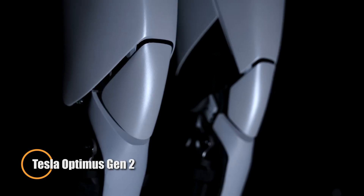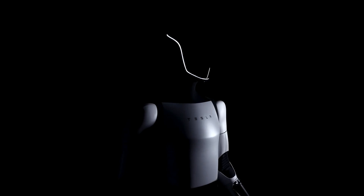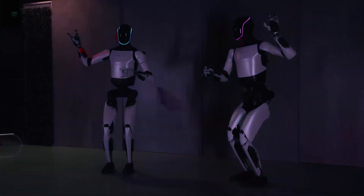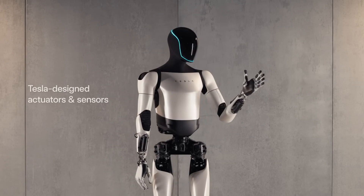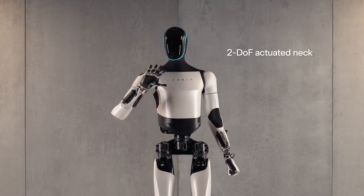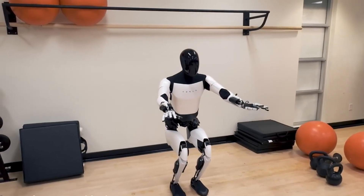The Tesla Optimus Gen 2 is a cutting-edge humanoid robot designed to revolutionize automation and assist in various tasks. Developed by Tesla, this second-generation robot features advanced AI capabilities, enabling it to perform complex activities with precision and efficiency. The Optimus Gen 2 is equipped with state-of-the-art sensors and actuators, allowing for smooth and human-like movement.